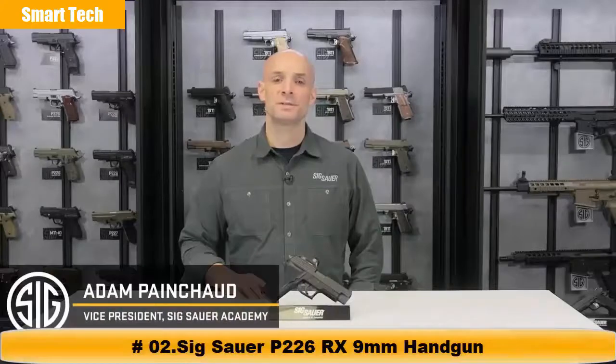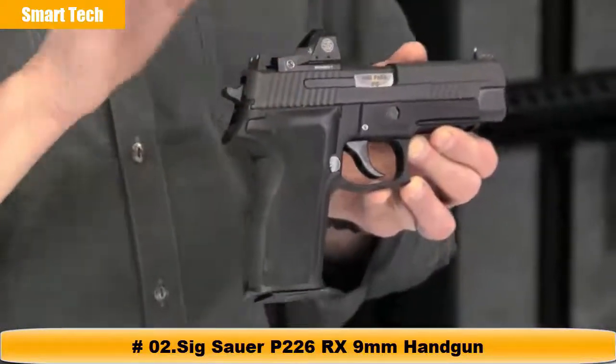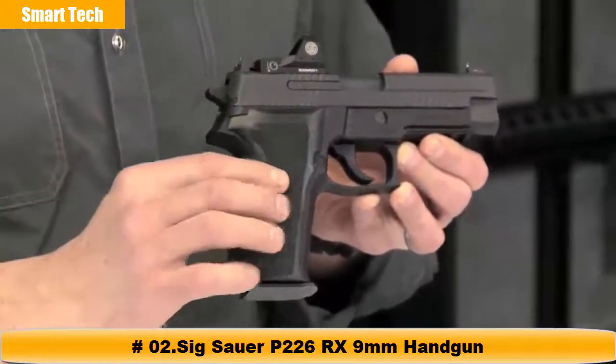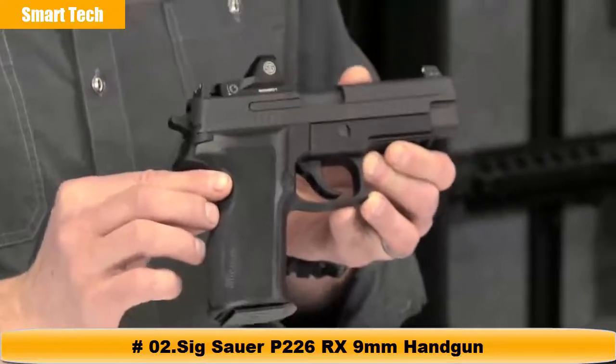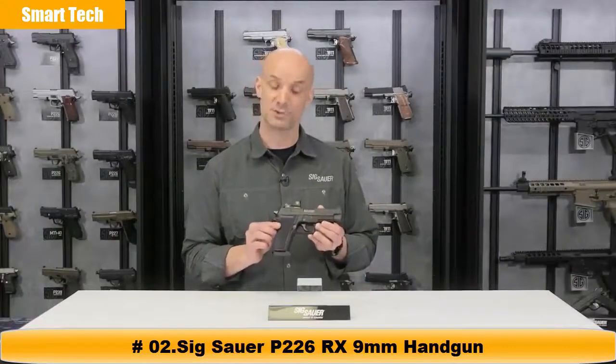Hey guys, Adam Pantel with the Sig Sauer Academy. What I've got right here is the P226RX. So what makes the RX special? Well, that's this thing on top, which we're going to talk about here in just a second. But the bottom half, you've got the venerable 226 — the gun carried by elite military units, federal agents, and police officers throughout the world.